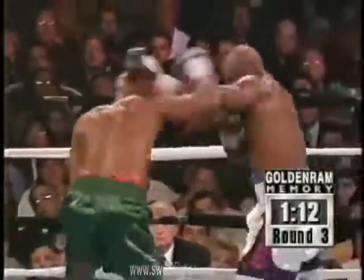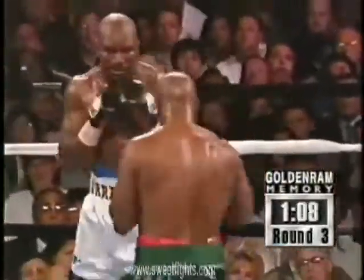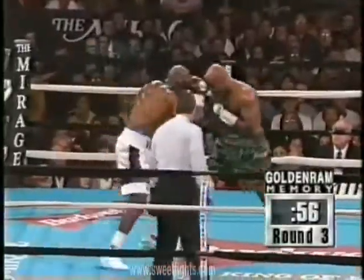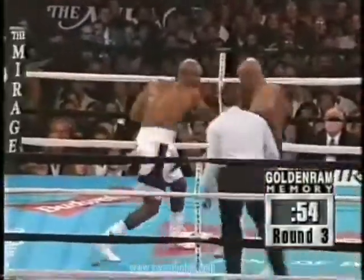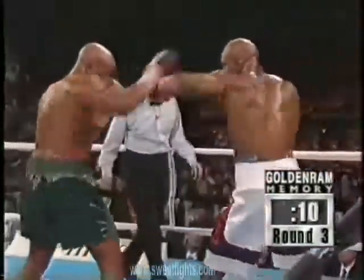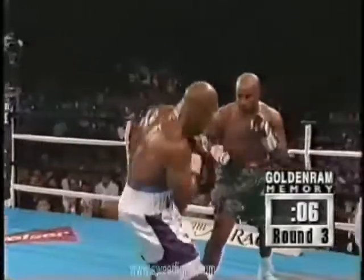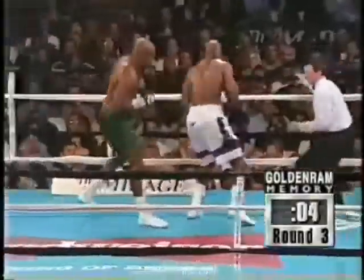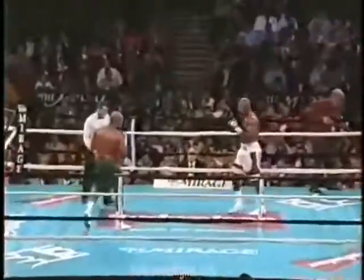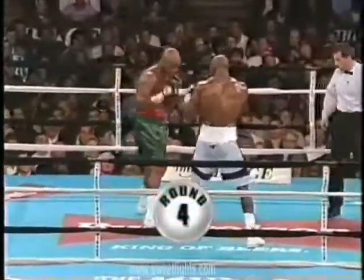Holyfield has that urgency, no question about that. A round that sees a cut on Evander Holyfield. He won't be the last — this is a very good fight, Bobby. Very good. His eye was cut by Moore in the fifth.